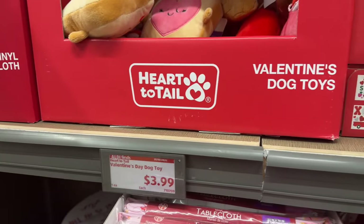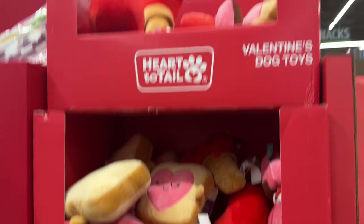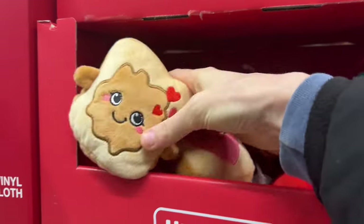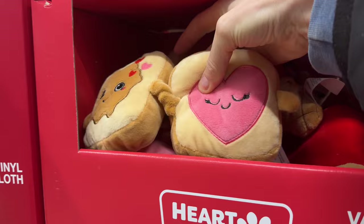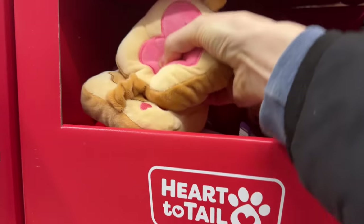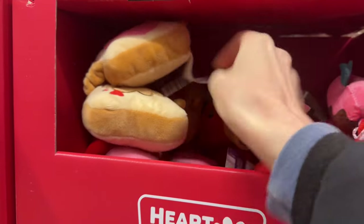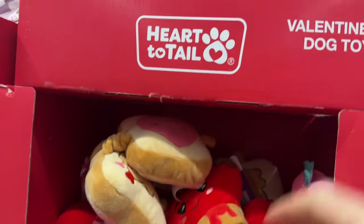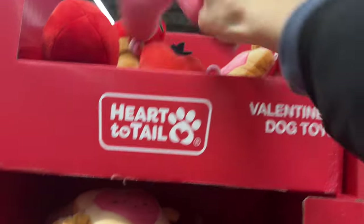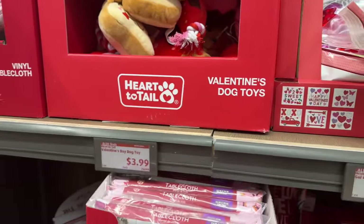Last week the Valentine's Day dog toys were here but there was no price on them, and now they have a price — $3.99. I don't know if your Aldi will still have them, but look at that peanut butter and jelly sandwich toy. Oh, that's cute — there's a squeak in there. They still have the ice cream cones and the heart garland going on. Lots of different ones for $3.99.